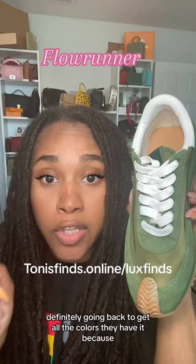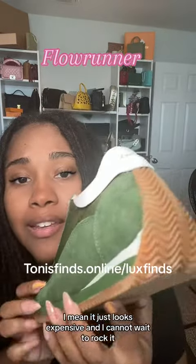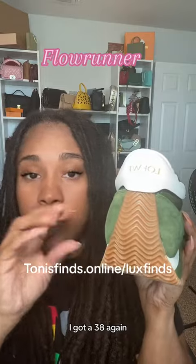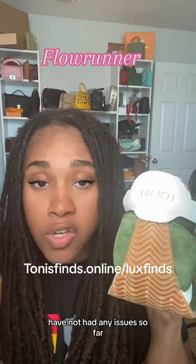Comes in multiple colors. I'm definitely going back to get all the colors they had because I mean, it just looks expensive, and I cannot wait to rock it. These are true to size — I got a 38. Again, comfortable, good to walk in, have not had any issues so far.